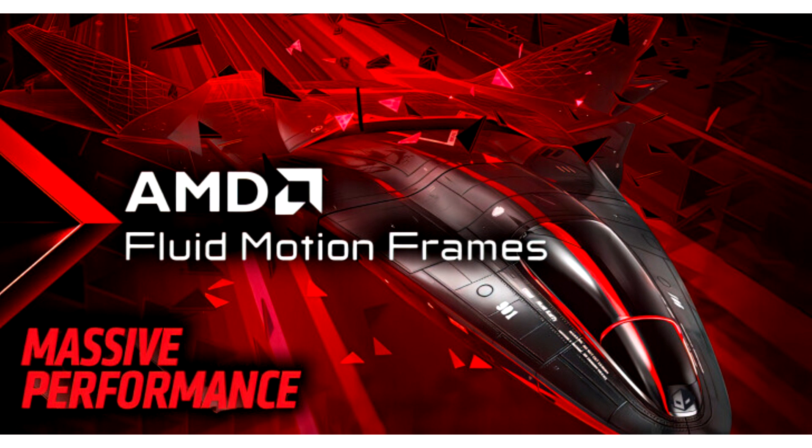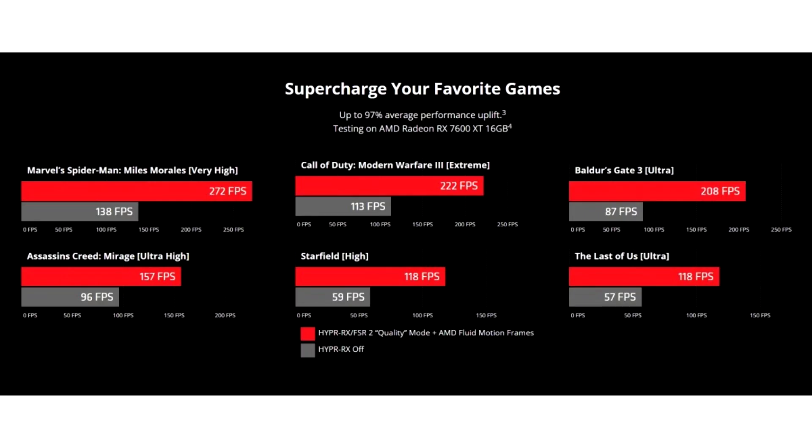New game support includes Like a Dragon: Infinite Wealth and Tekken 8. New product support includes the AMD Radeon RX 7600 XT. AMD Fluid Motion Frames (AFMF) boosts FPS by up to 97% for a smoother gaming experience by adding frame generation technology to any DirectX 11 and DirectX 12 game, supporting AMD Radeon 700M, RX 6000, and RX 7000 series GPUs for both notebook and desktop platforms.